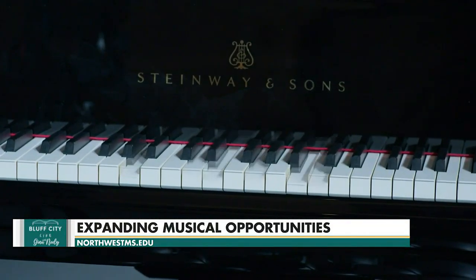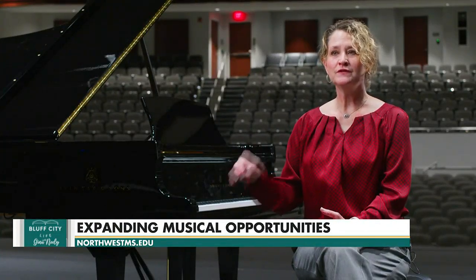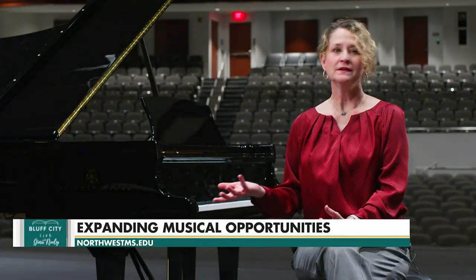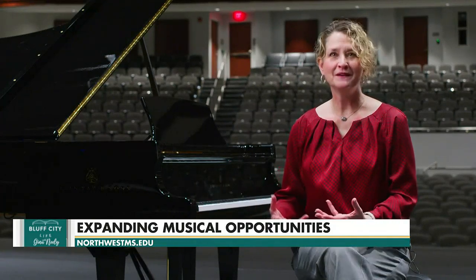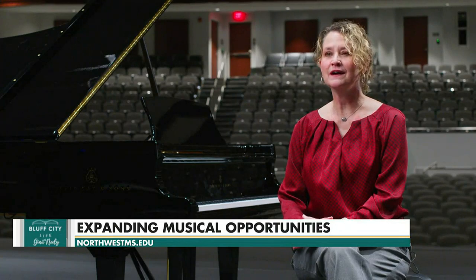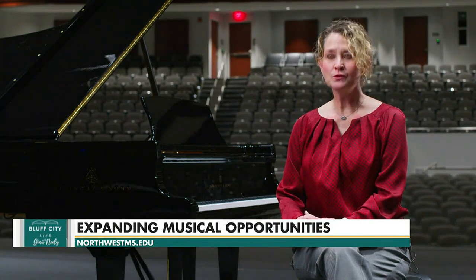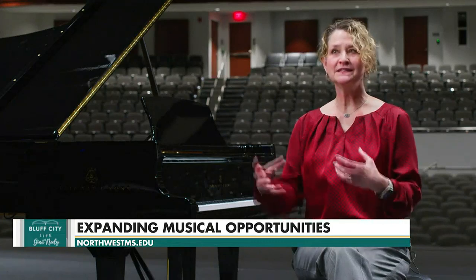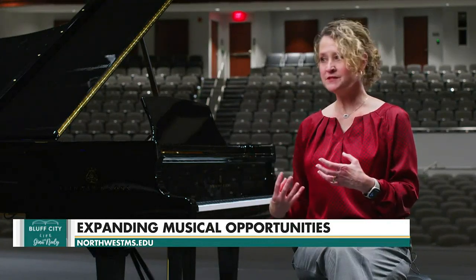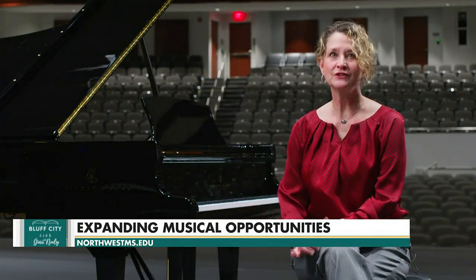It allows us as a music department to be more engaged with the community in piano events — hosting student events, festivals, or showcases, that kind of thing. The community will see a more active part from the Northwest Music Department, especially where piano events are concerned.